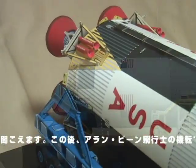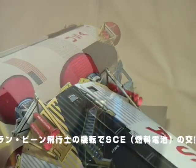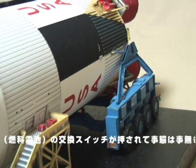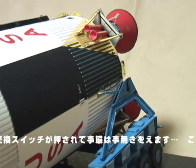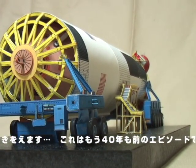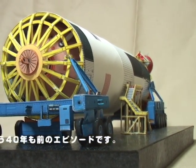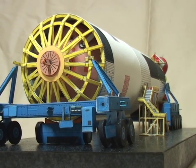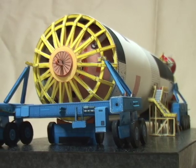Apollo 12 Houston, try FCE to auxiliary, over. NCE to auxiliary. FCE, FCE to auxiliary. 1 Charlie. 1 Charlie. Apollo 12 Houston, go for safety.